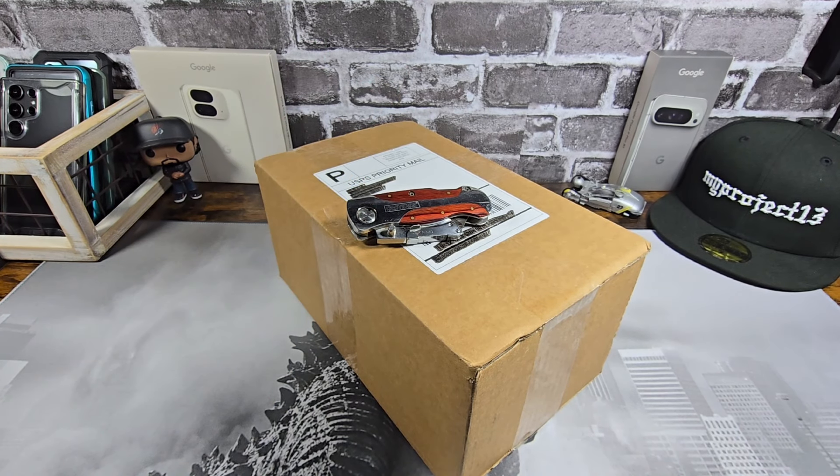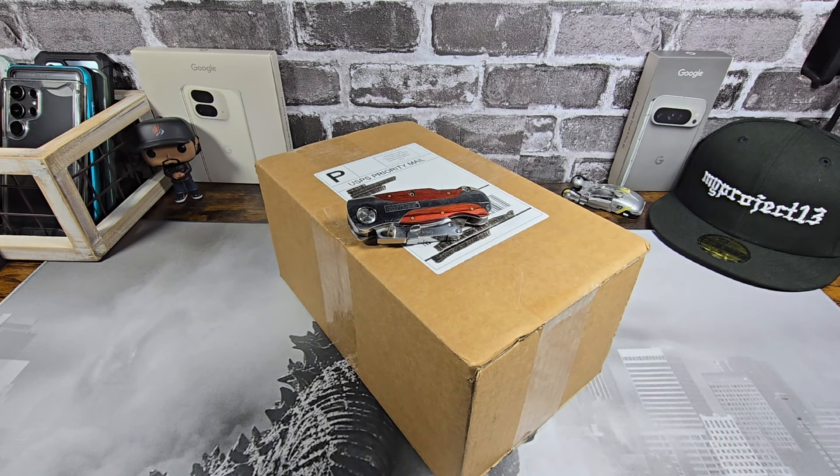Hey everybody, welcome back to my Project 13. Thanks for coming on by and checking out the unboxing of the OnePlus 12. Super excited to have this device in-house. I was going to bring this in many months ago when it first launched, but I ended up skipping it.